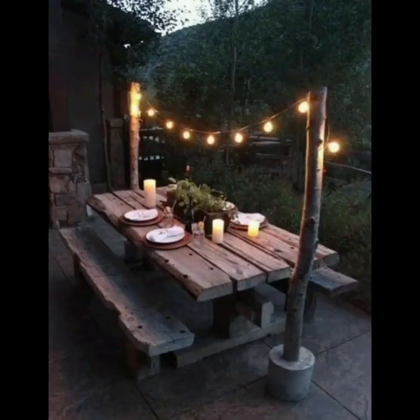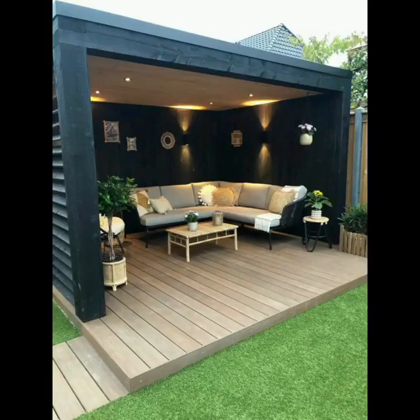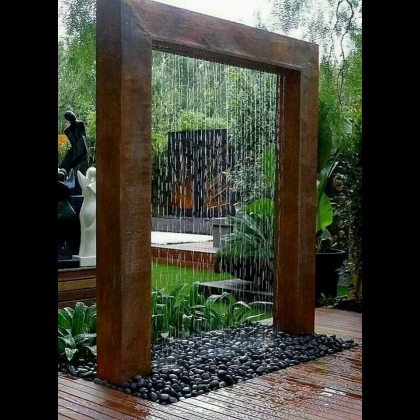Finally, consider integrating technology like outdoor speakers or a projector for movie nights under the stars to make your backyard the ultimate entertainment hub. With careful planning and a touch of creativity, your backyard can be transformed into a versatile, aesthetically pleasing space that suits your lifestyle and preferences perfectly.